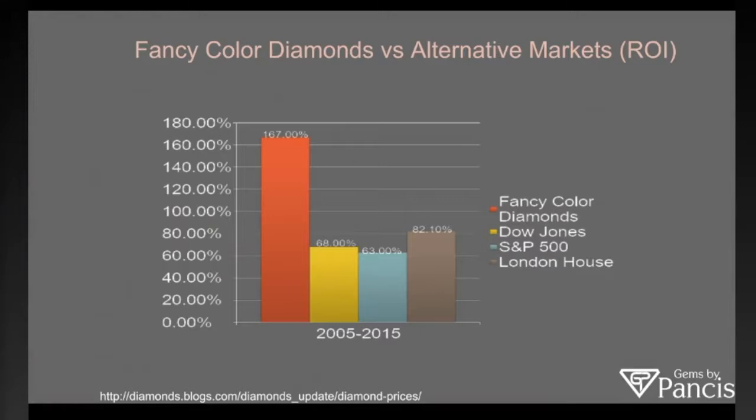This chart shows the increased value of fancy color as a group compared to the Dow, S&P, and London House between 2005 and 2015. As you can see, fancy color tends to stand firm against bad economic times and also hold its value during economic booms. It's a great place for alternative investments. The biggest driving factors in the fancy color diamond world are the pinks, the reds, the blues, and the rarest colors in those categories.